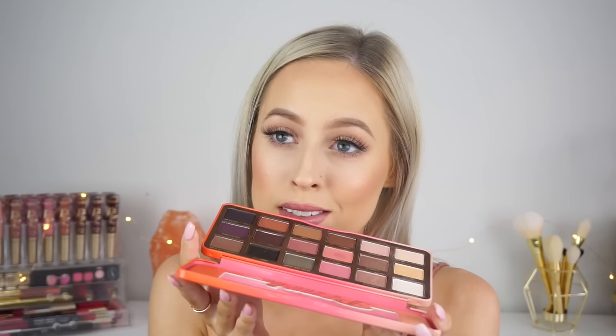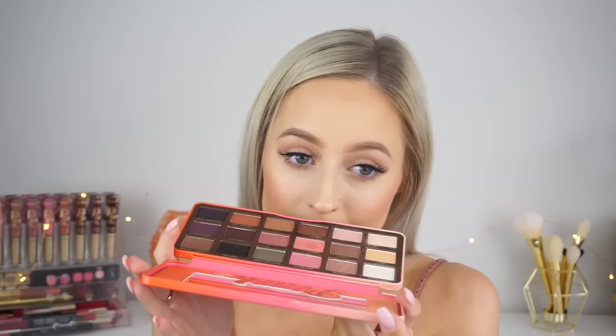First, we're just going to jump in and have a look at the Sweet Peach eyeshadow palette itself. This actually retails for $70 Australian at Mecca, so it is a lot a bit pricey — pretty much a standard cost for a Too Faced or high-end palette. It smells amazing. Even if you're not going to buy this and don't want to spend $70 on it, I would just say go and sniff it. It comes in the same packaging as their original Chocolate Bar palette, but instead of a chocolate imprint on the front, we've got little peaches imprinted on there — it's really, really cute. As a typical Too Faced palette, we do have a mirror on top, and then you've got the little peach logo in there.